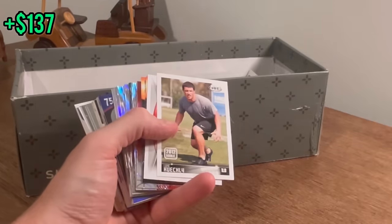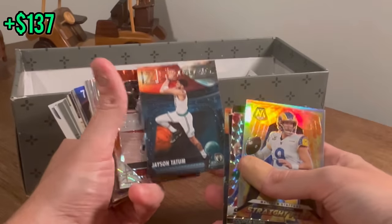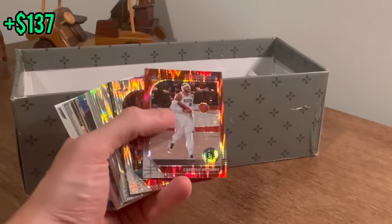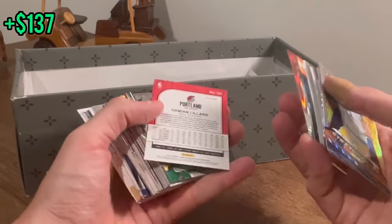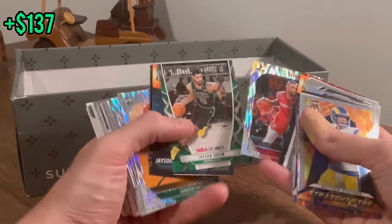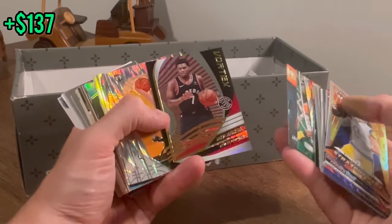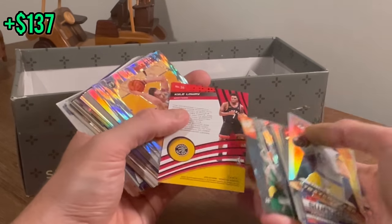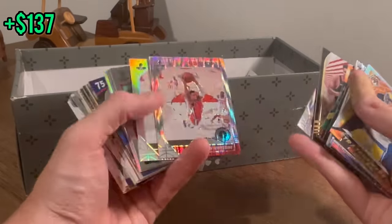Zero Gravity Jason Tatum will be the next Easter egg. Good luck. That's a sick NBA Hoops Carmelo — nice card there. Damian Lillard NBA Hoops. Nice Vortex Kyle Lowry. I thought that was gonna be numbered, but I guess not. Nurkic.